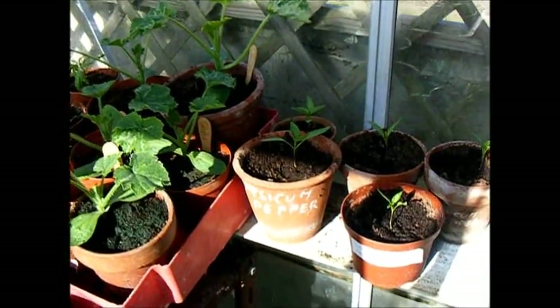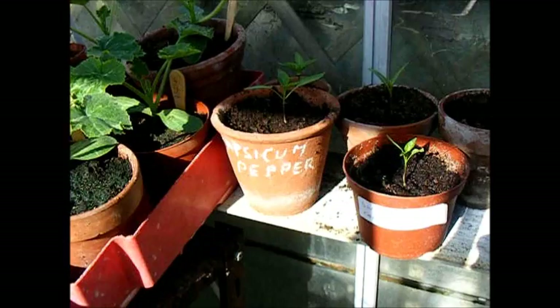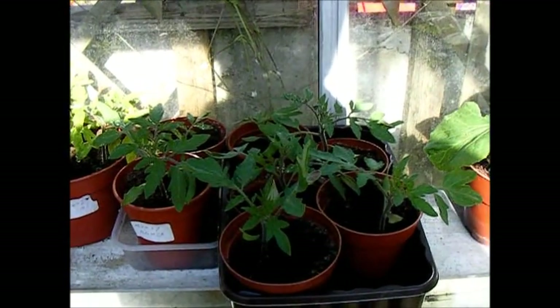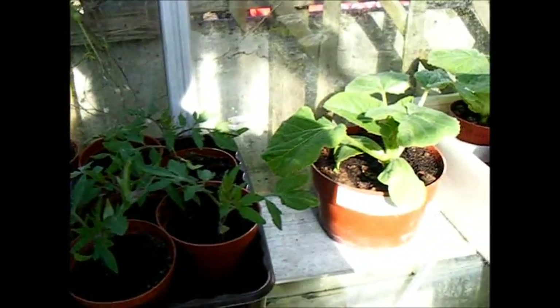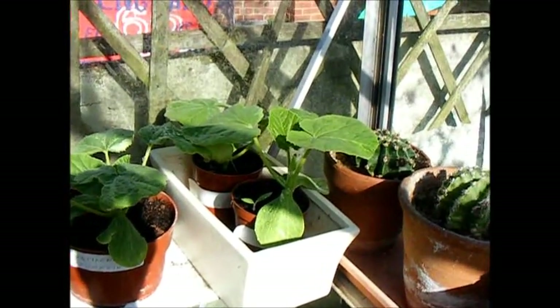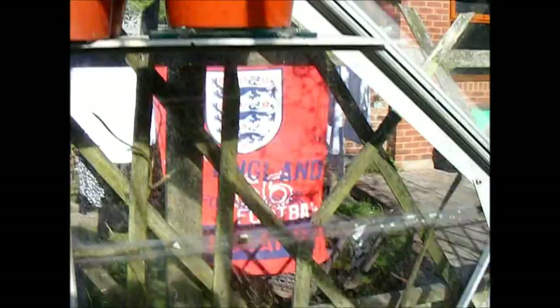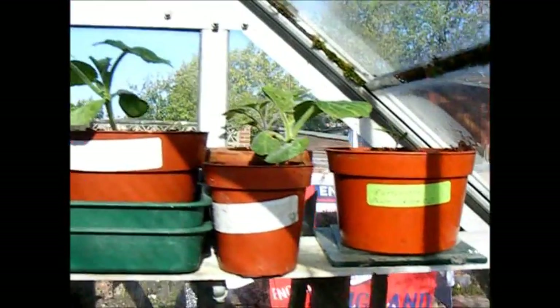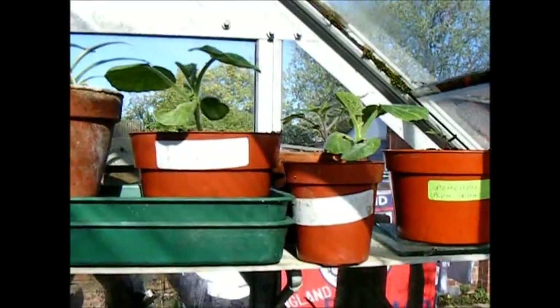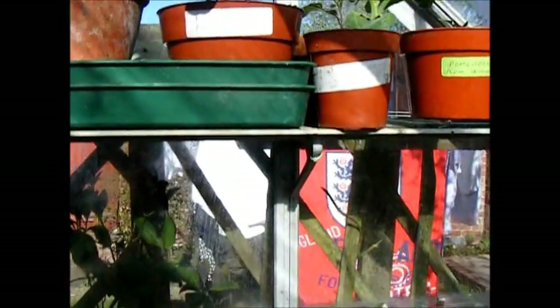Courgettes, sweet capsicum peppers coming along, more Moneymaker tomatoes, some beefsteak tomatoes from saved seed, and pumpkin — including a French variety of pumpkin. I like to have two varieties of pumpkin; that gives a chance in case one variety doesn't do so well.